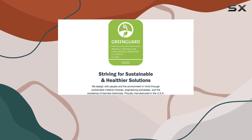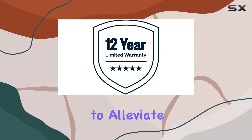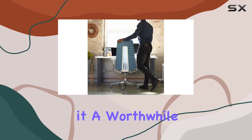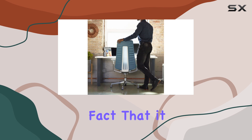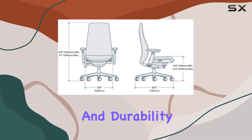While some may prefer a softer, more cushioned seat, the Haworth Fern makes up for this with its ability to alleviate back pain, making it a worthwhile investment. The fact that it comes with a 12-year warranty is a testament to its quality and durability.